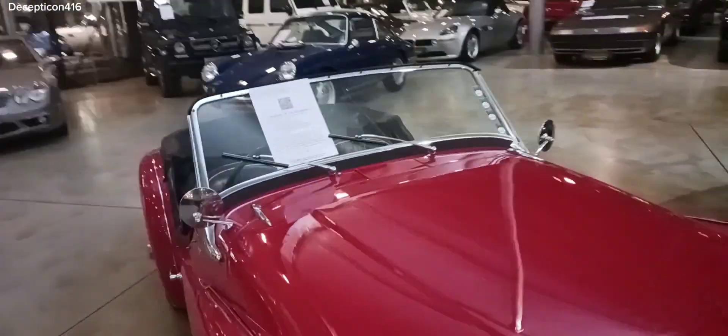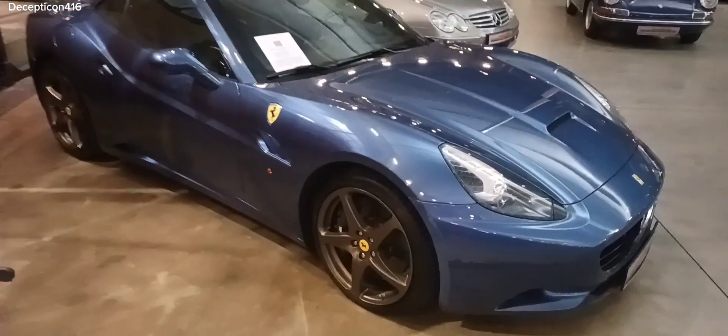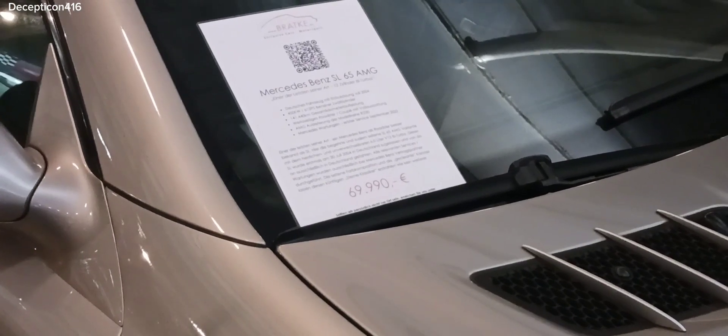Look at this car. Triumph. Just over $100,000 for this Ferrari California T. This SL65 is for sale. Look at that. $69,000.